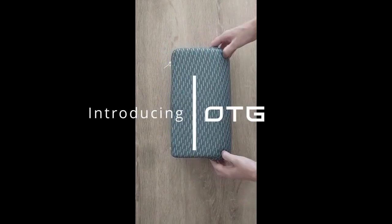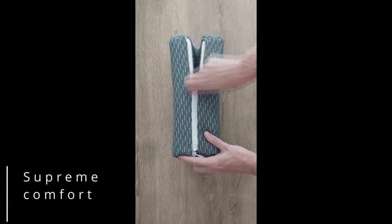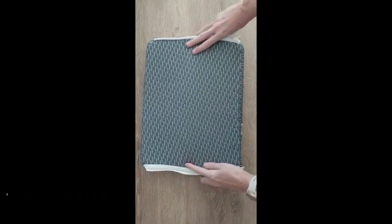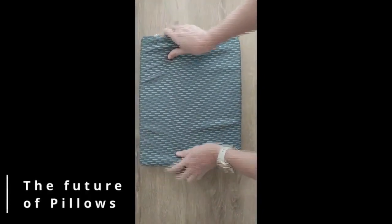Introducing OTG, the on-the-go pillow and the only pillow you will ever need. OTG is the first of its kind and the future of pillows. Take the comfort of your home while you're on the go.